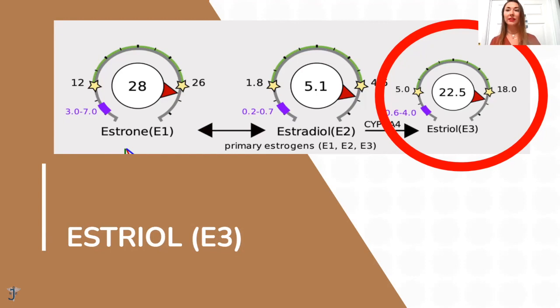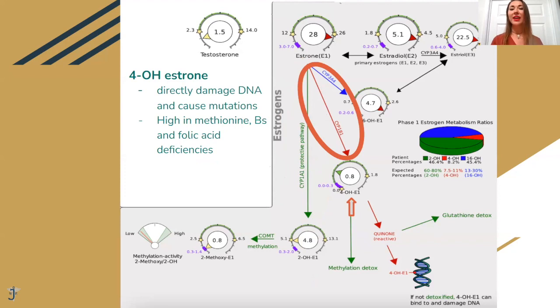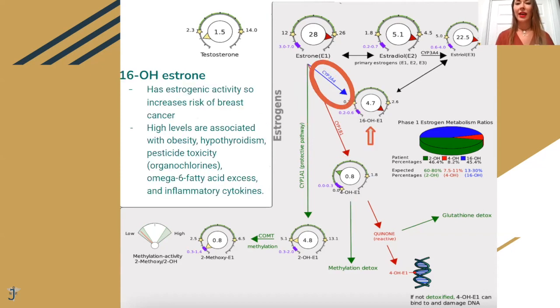Now let's talk more about E1, estrone, because that's the one that converts to three different pathways. It can go the longer green pathway — the good one — called the 2-hydroxy estrone pathway, which converts to 2-hydroxy estrone. That's the good estrogen: it blocks the action of stronger estrogens and might prevent cancer formation — that's the pathway we want. The second pathway is the 4-hydroxy pathway — that's the worst one, directly damaging DNA and causing DNA mutations. People with very low methionine or B-vitamin or folic acid deficiencies tend to go that pathway. The third pathway is the 16-hydroxy pathway. This 16-hydroxy estrone also causes risk of breast cancer and is really damaging to DNA, unless it converts back to estriol (E3).